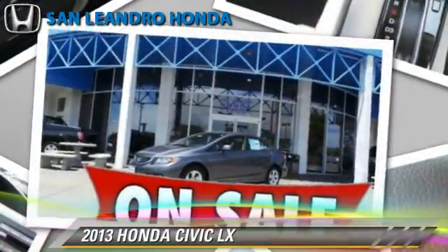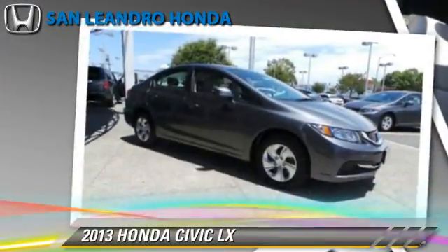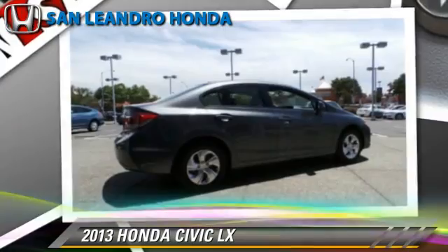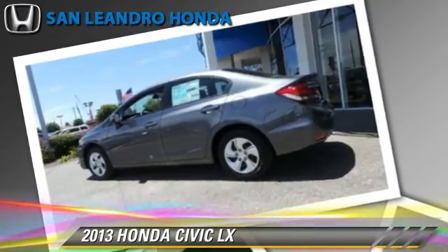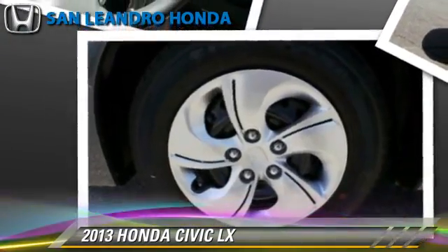The 2013 Honda Civic LX, powered by a 1.8-liter four-cylinder engine with a five-speed automatic transmission, this vehicle is well-equipped. This Honda features power door locks, power windows, and a CD player.